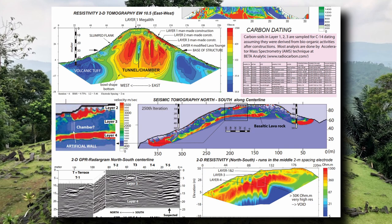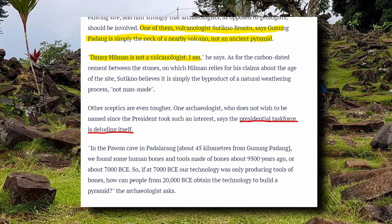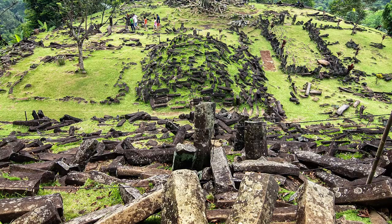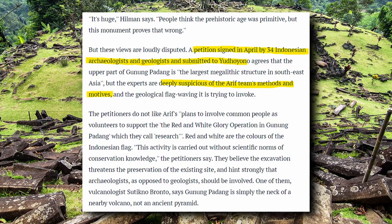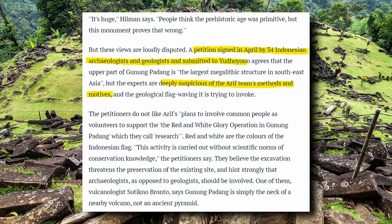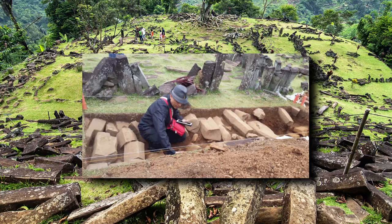Volcanologist Sutikno Bronto, a loud critic of Hillman's team and methods, says — and I quote — 'Danny Hillman is not a volcanologist, I am,' and says that the mountain on which Gunung Padang sits is simply the neck of a nearby volcano. The excavation itself was also highly criticized. Thirty-four Indonesian scientists, including archaeologists and geologists, expressed unified concerns about the methods used. For example, the team used shovels and a hose instead of small handheld trowels to peel back sediment, and did not follow standard archaeological procedures. It has also been alleged they removed buried basalt columnar joints without recording them, without taking photos or any kind of measurements.